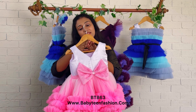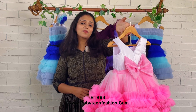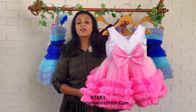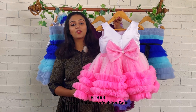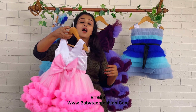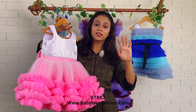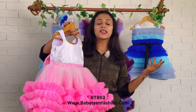Mommies, if you want to get the same product, you can check for the product card in the video description. You can come to our website babyteenfashion.com and from there check for the product using the product card and easily place your order. For international customers, if you want the same product displayed on the website, just add the products to the cart.